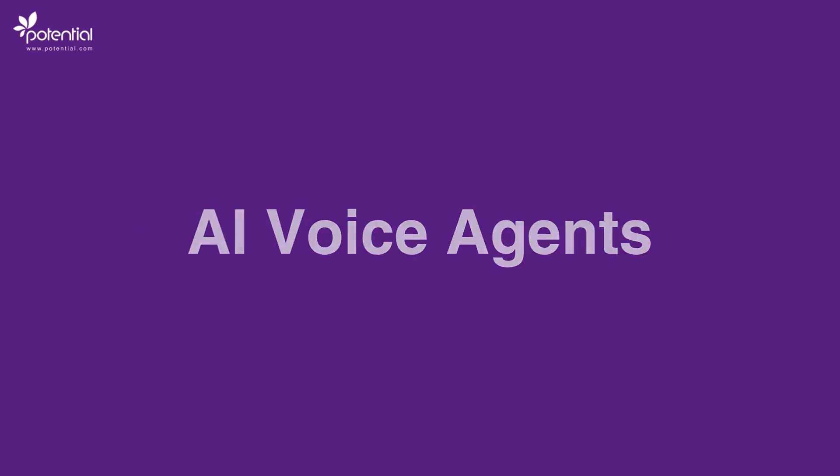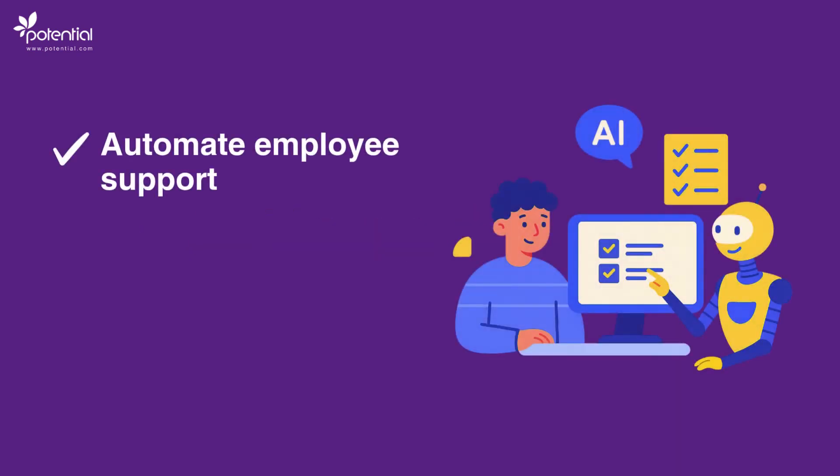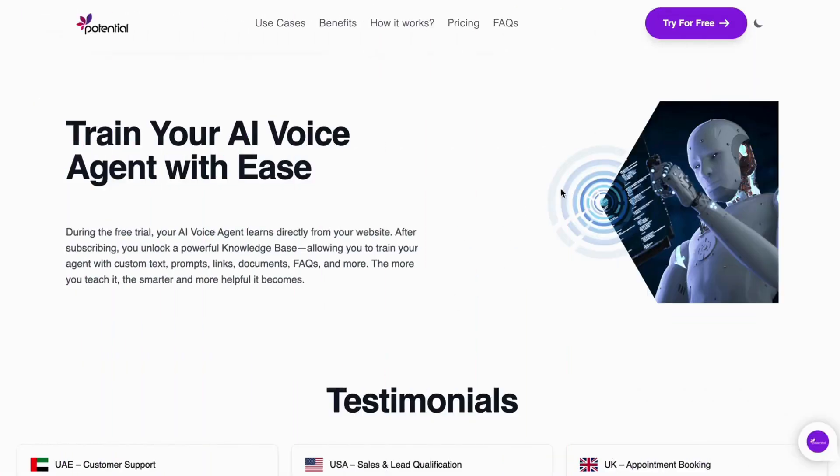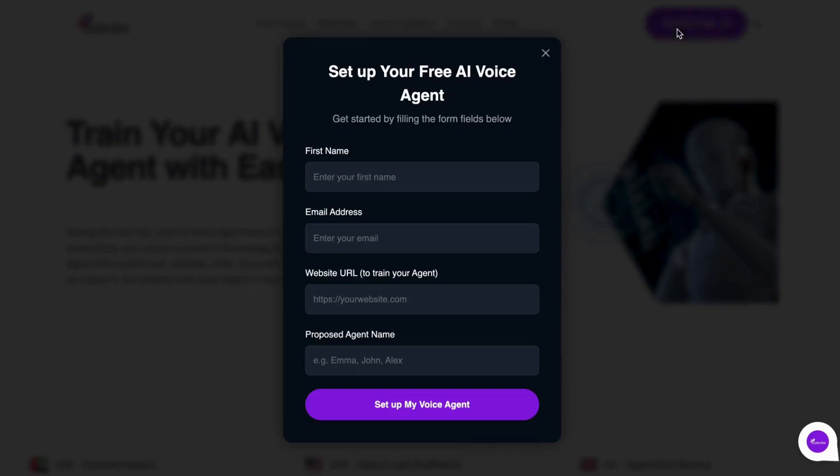With AI Voice Agents, you can automate employee support, streamline HR tasks, and deliver quick, human-like responses without extra headcount. Let's see how easy it is to create your own HR voice agent.